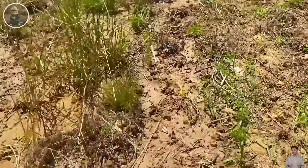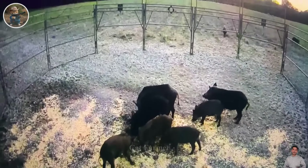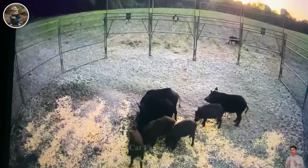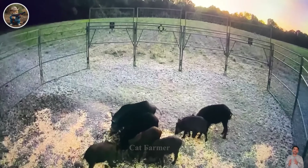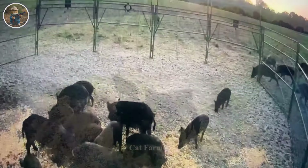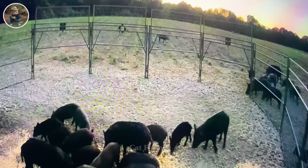Setting traps near food sources to catch wild animals is not only an effective strategy, but also a skillful combination of knowledge about survival habits and creativity in the art of hunting. This is based on a deep understanding of the nutritional habits of wild boar, an intelligent and sophisticated omnivore.